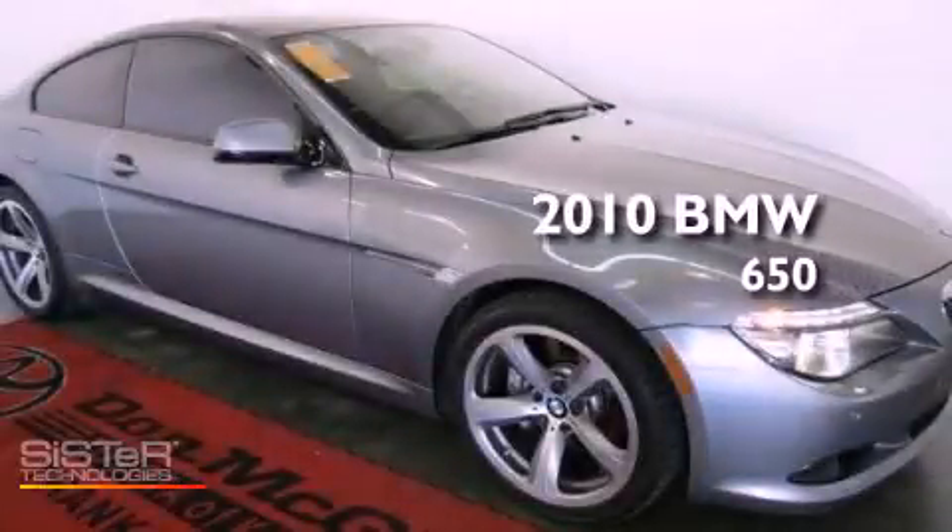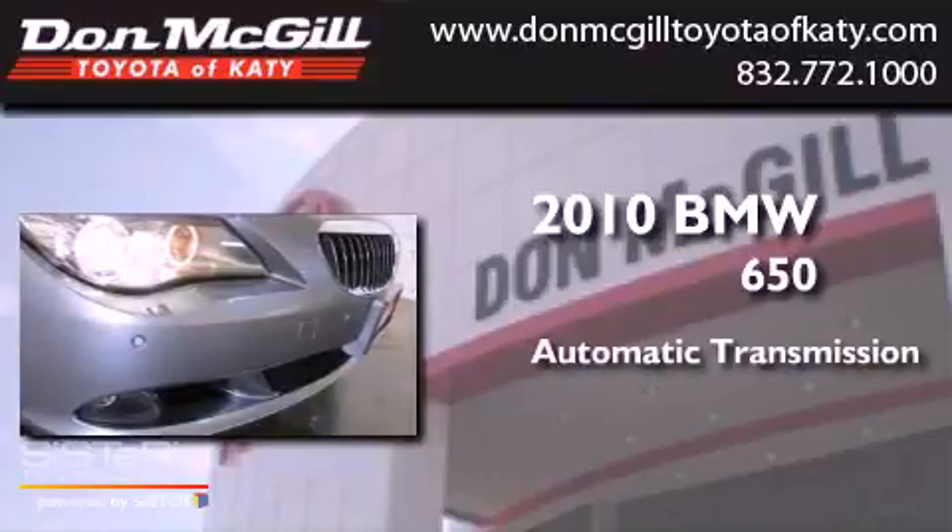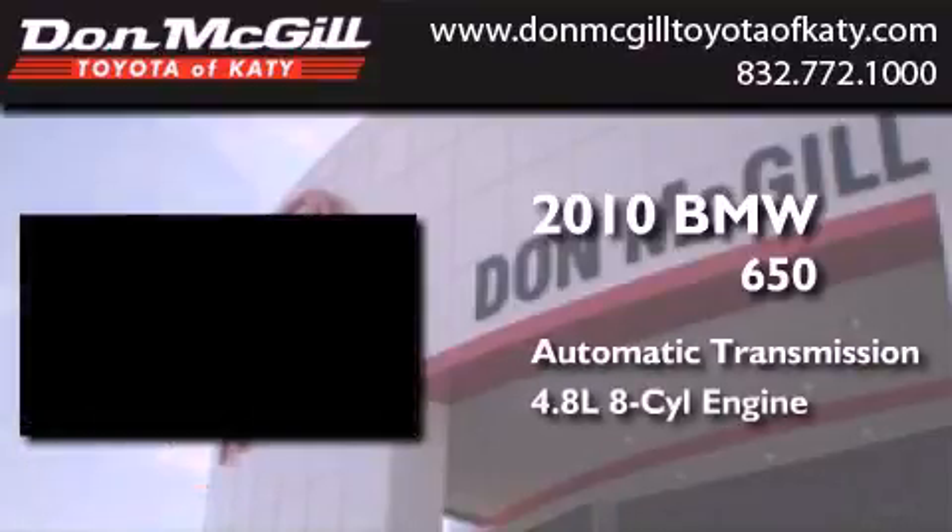This is a 2010 BMW 650. This car has an automatic transmission and a 4.8 liter V8.